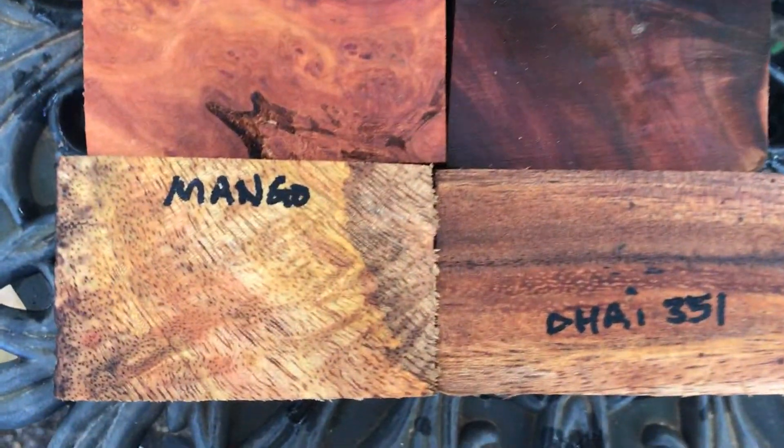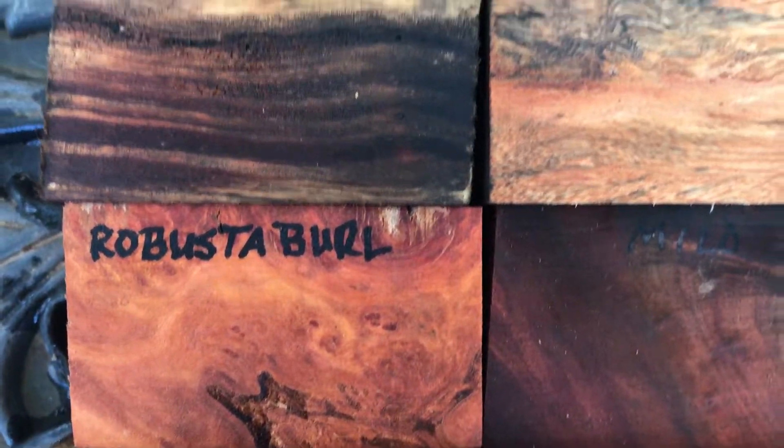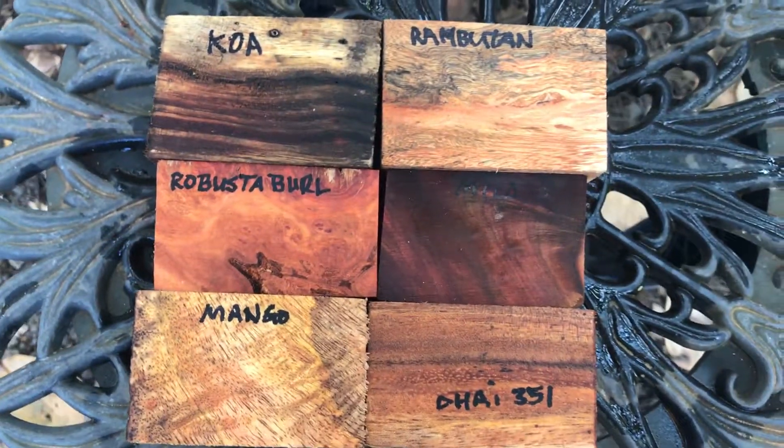So that's auction number 351 — really beautiful set. That mango's got some nice curl in it, Robusta burl as well. Thanks for looking everybody, good luck. Aloha!